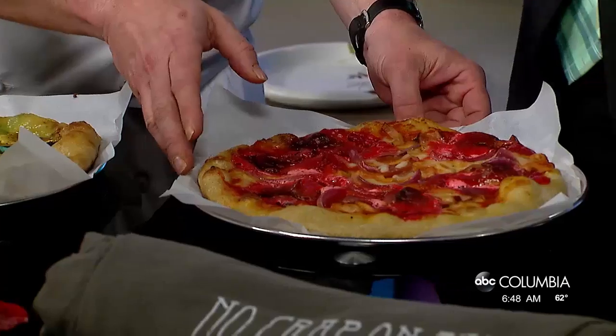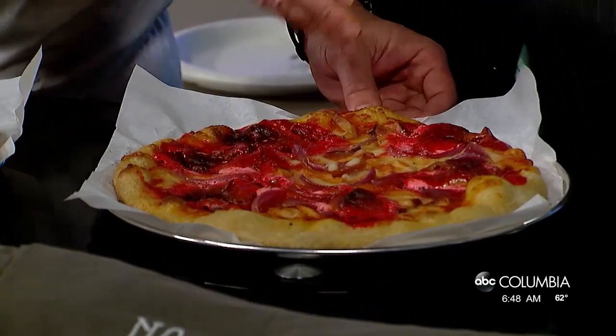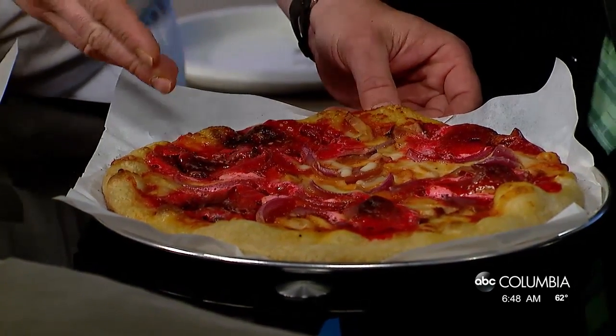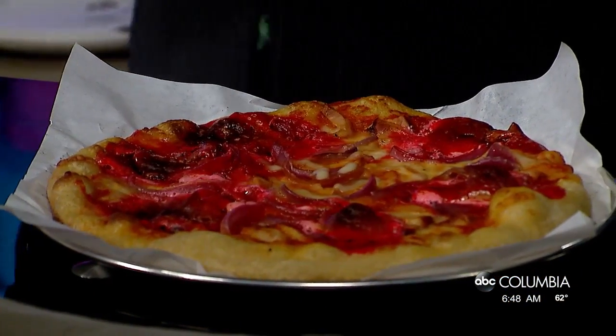I found some fruit-flavored Peeps. Peeps are the new pineapple, right? So we went with smoked pork, pickled red onions, mozzarella, and fruit-flavored Peeps. We've been talking about this all week.